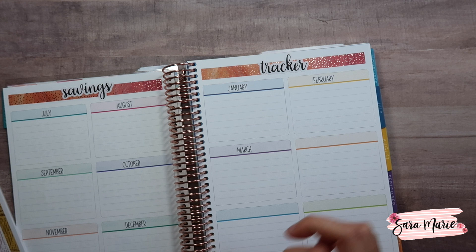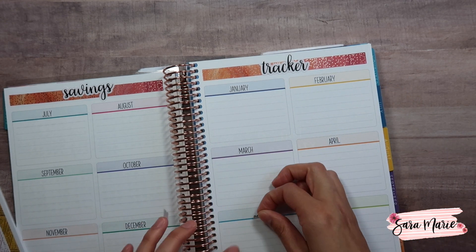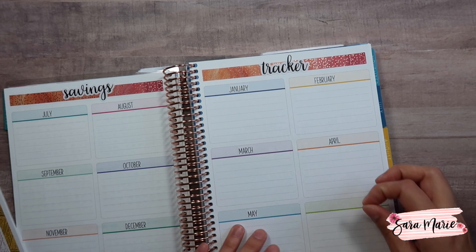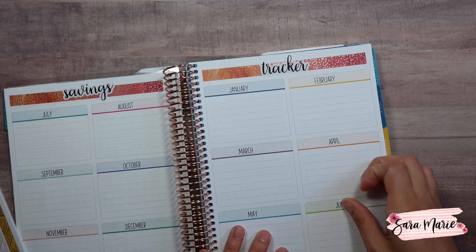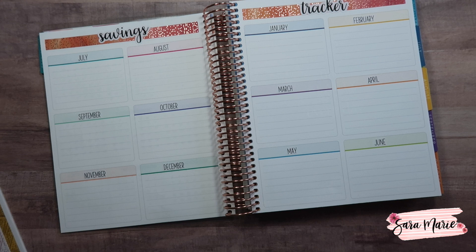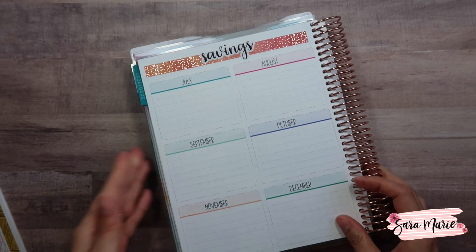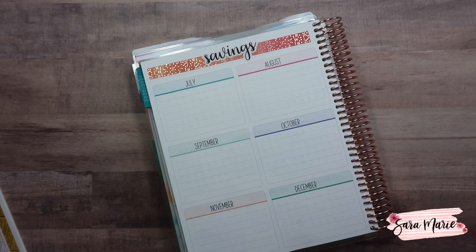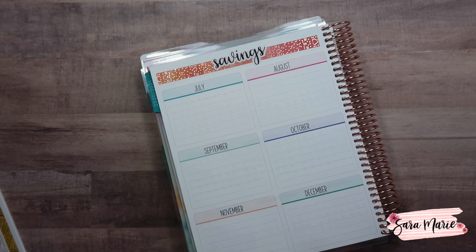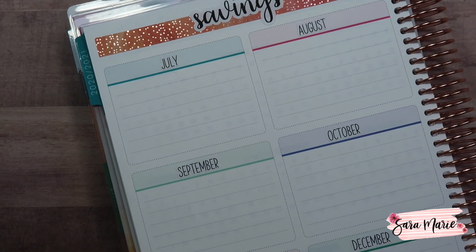Tomorrow's video is going to be about net worth — something really fun. I've had so many people ask about it and I've recently gotten really interested in it because I've never actually calculated it before. So tomorrow's video will cover that and I'm super excited to share it. Then I'm going to set up July and show you guys how that's going to work, and I'll speed through the rest since you don't need to watch me place a zillion stickers.